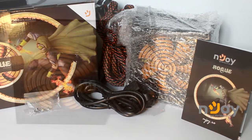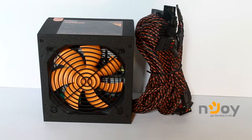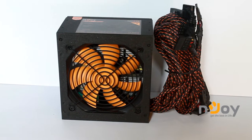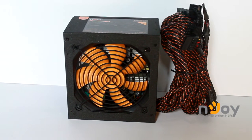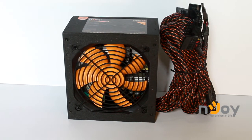To sum it up, the Enjoy Rogue 500 RGE is a well-built power source that outperforms by a bit the rest of the power sources in the entry level. The recommended price is 44.90 euros, making this power source an affordable and professional choice.